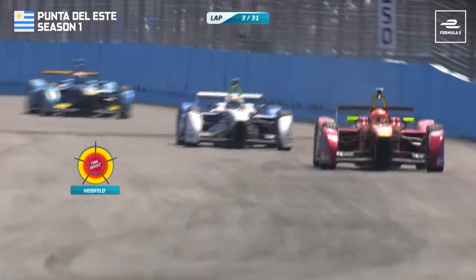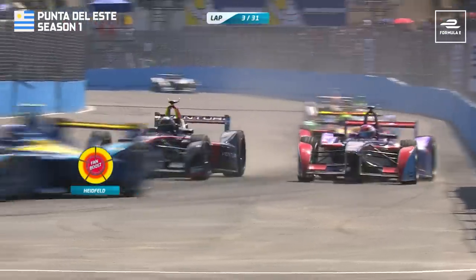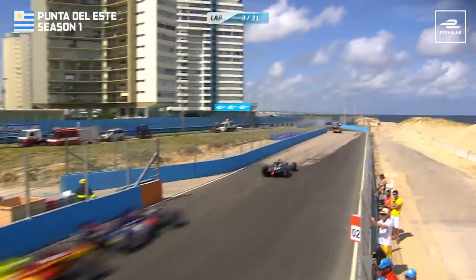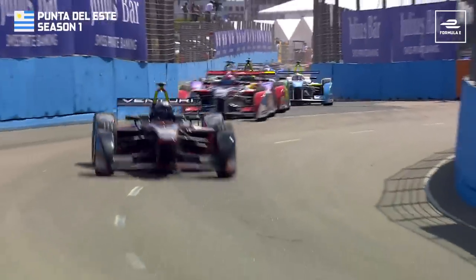Heidfeld's using his Fan Boost in the middle of that pack to try and get past Alguersuari. Here he comes in the black and red car up the inside, and he goes through a bit of a lockup, just about gets it stopped. There was the Fan Boost used to perfection by Nick Heidfeld, and that gives him some clear air now to try and close down Nico Prost.